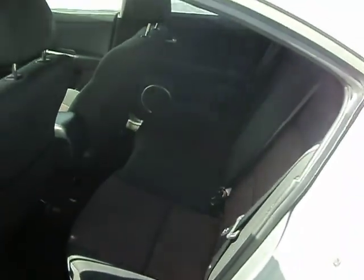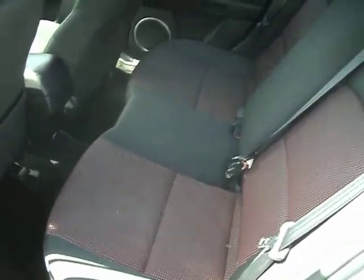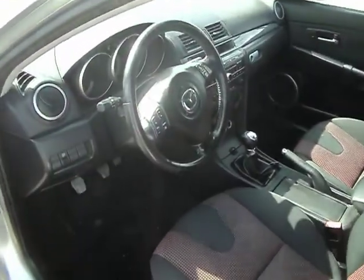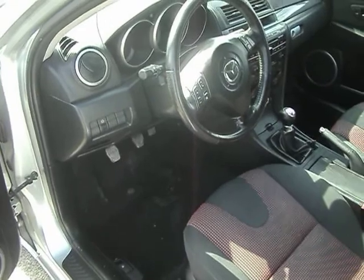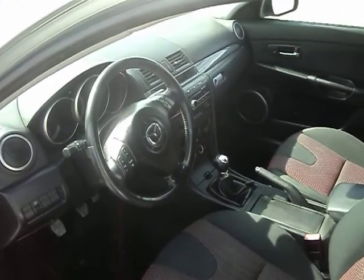The carpet is kind of an odd thin material. Back seats are in great shape — kind of that red and black fleck pattern to them. The driver's side carpet has got a couple of wear marks, but a full set of original Mazda 3 floor mats go with it.